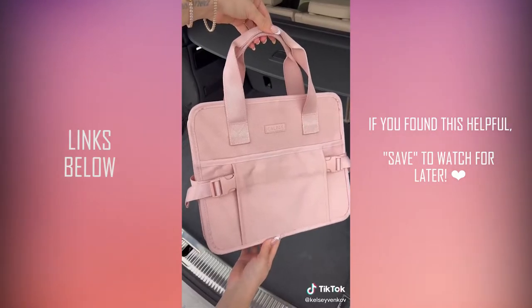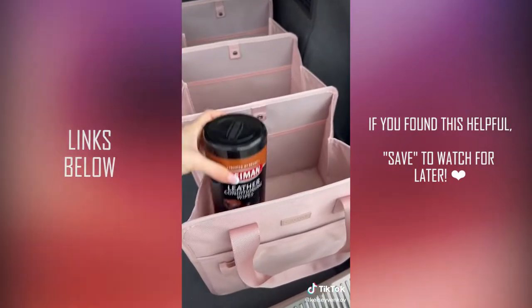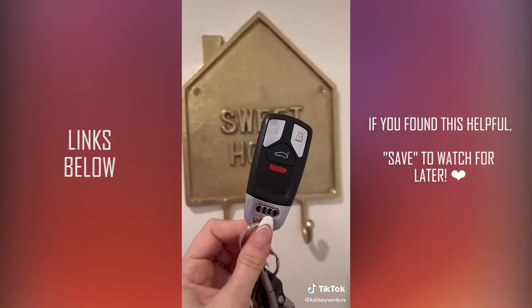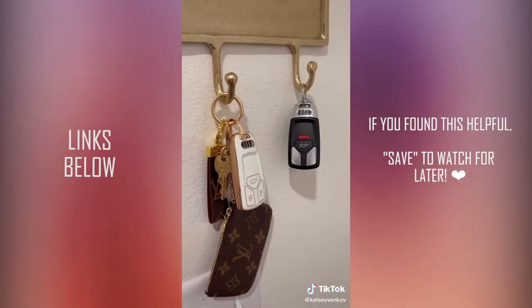I love CalPak — their stuff is such good quality. This organizer is perfect. It comes in multiple colors, it's very slim so it's easy to fold up if you need. It fits perfectly in the back of my car and I can't wait to fill it with all of my essentials. This one is so unnecessary, but if you're a freak like me and want your keys to be cohesive, this cover is awesome. It comes in a bunch of different car models and fits like a glove.